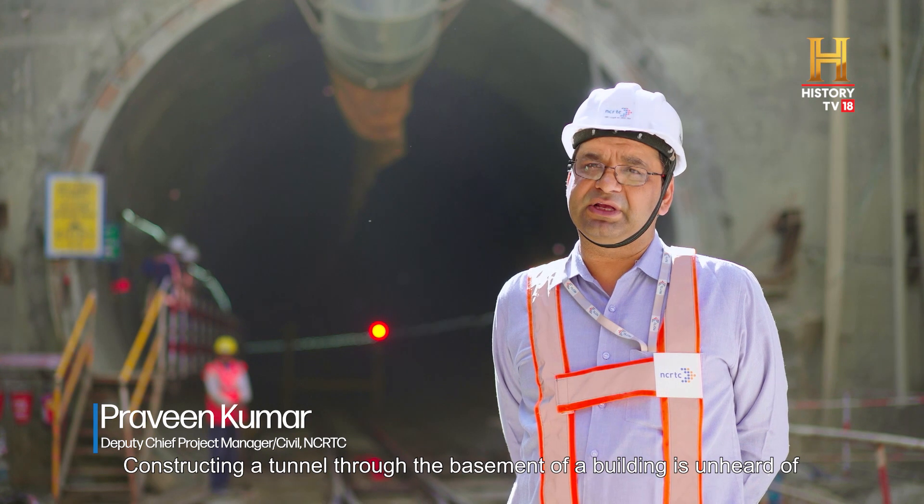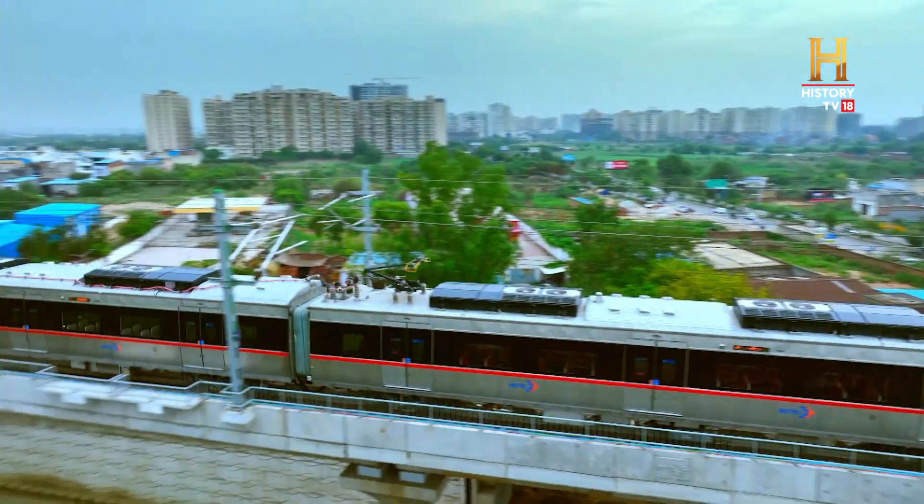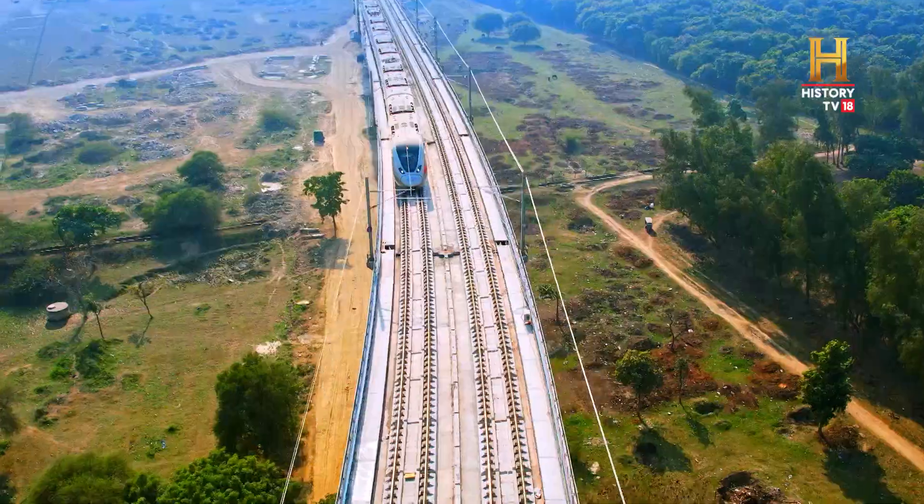Generally, it doesn't happen that we can route a tunnel past any building's basement like this. RRTS is an indigenous engineering marvel, achieved through sharp thinking and hard work.